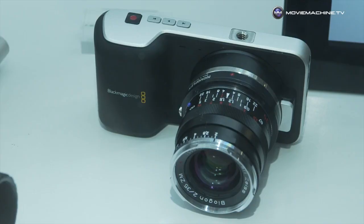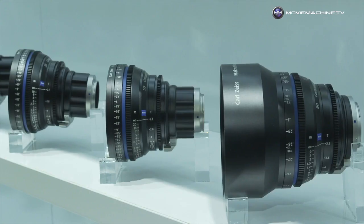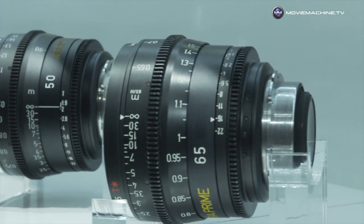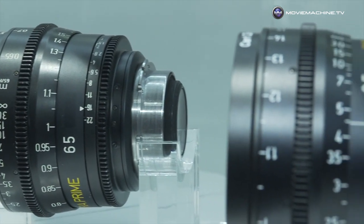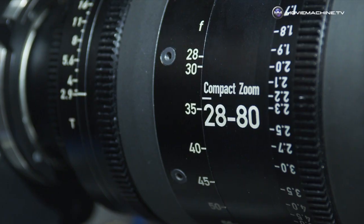These are manual focus lenses, so they have a traditional feel to them — we don't do autofocus lenses for those cameras. Moving on from that, we do the compact primes, which are available in five different fits. So you can have them for PL mount, Canon, Nikon, Sony E-mount, and Micro Four Thirds.